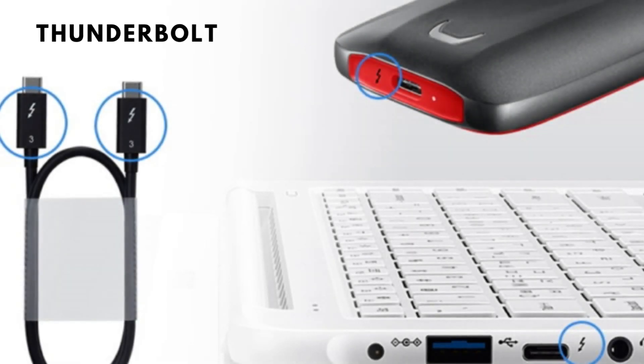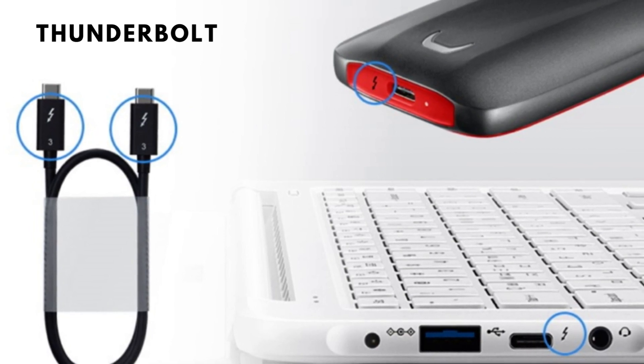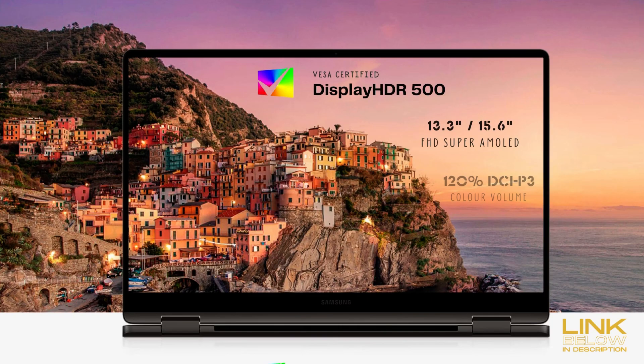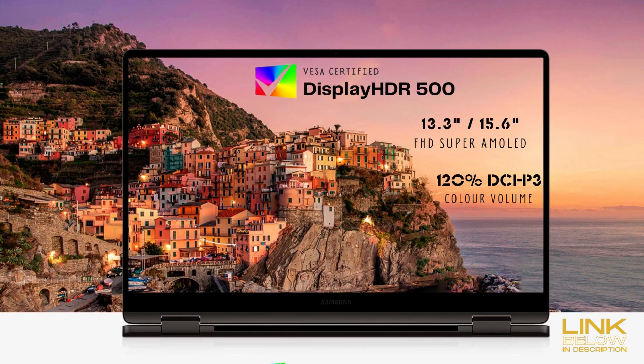The Thunderbolt connection can transfer data up to 40 gigabytes a second, which is eight times faster than USB 3. This can make a big difference considering the sheer size of files now — but beware, it is an investment requiring specific cables and devices. If you don't want to invest in the extra, it works as a standard USB-C otherwise. It's also fast enough to connect external graphics cards for gaming or 8K screens.